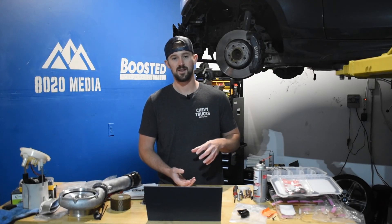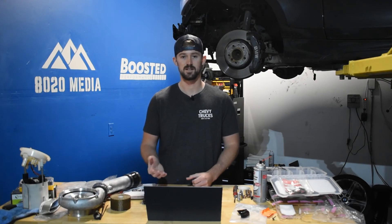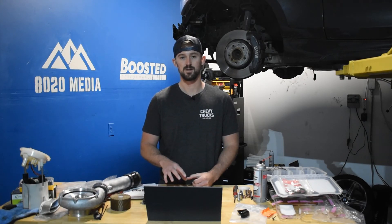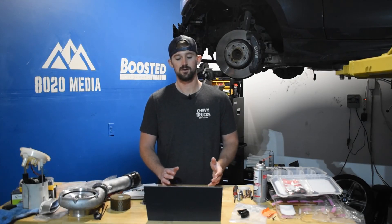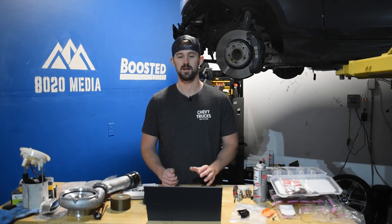When you look at the reliability of the LBZ as well as the tunability of it, that's really why this is considered the best or most desirable Duramax engine out there, especially factoring in the lack of modern emission systems. Overall, it's a very tuner-friendly engine and a very reliable engine that gets a really good reputation and is certainly one of our favorite Duramax engines out there.